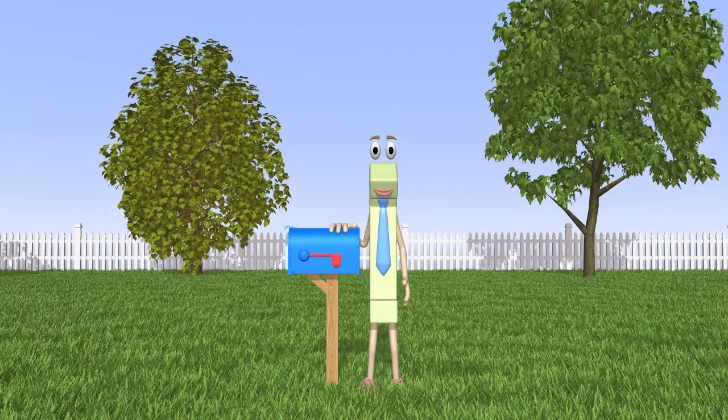Hello kids, I am the number 1 and I would like to know if you can help me today. Will you guys help me? Great, thank you so much. Today I am helping deliver letters and we'll need to know how to count to 10.